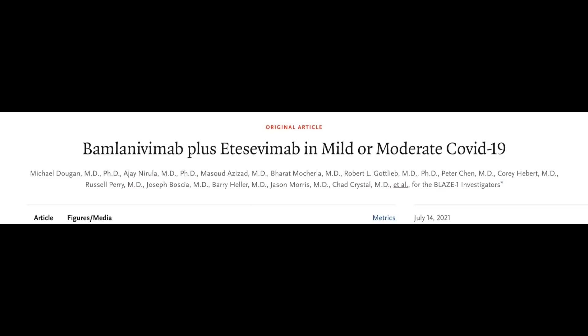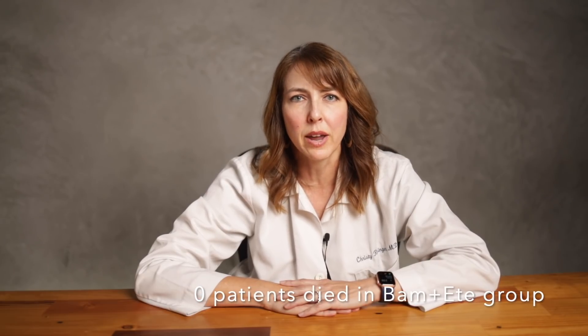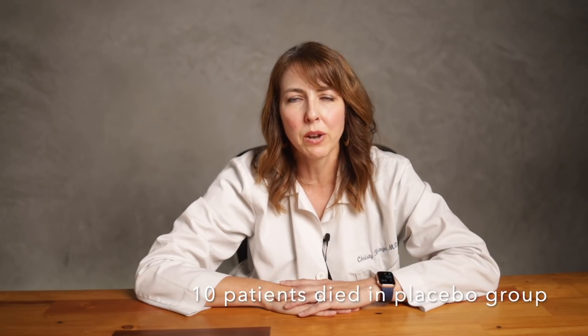Another study was published in July 2021 in the New England Journal of Medicine that looked at a total of 1,035 patients who received an infusion of the combination monoclonal antibody cocktail from Eli Lilly — Bamlanivimab plus Etesevimab — compared to a placebo. The results showed benefit: of those that received the antibody therapy, 11 out of 518, or 2.1%, were either hospitalized or died, while 36 out of 517 patients that received placebo were hospitalized or died. Notably, none of the patients who received the monoclonal antibody treatment died, while 10 patients in the placebo group died.